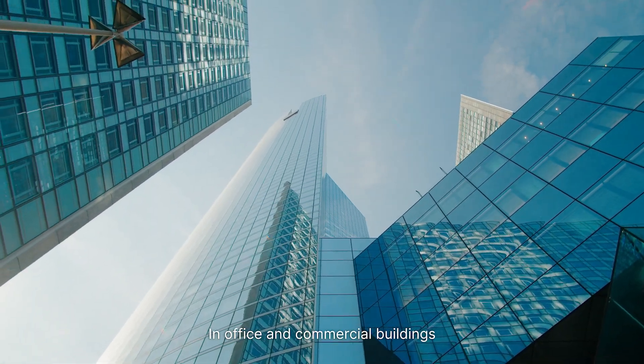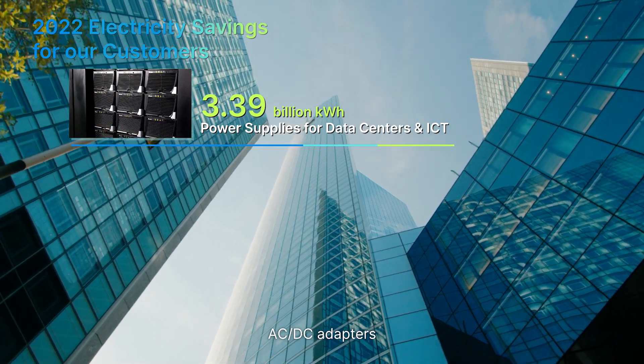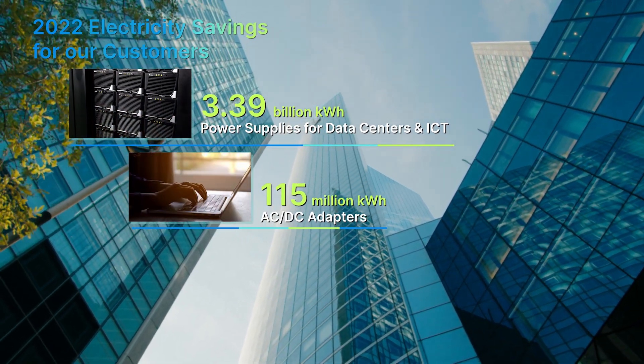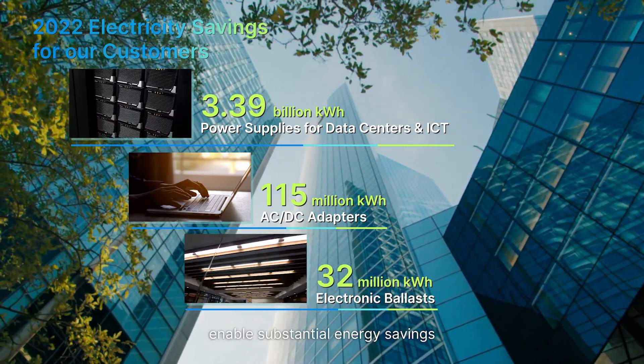In office and commercial buildings, Delta's power supplies for servers, AC-DC adapters and electronic ballasts enable substantial energy savings.